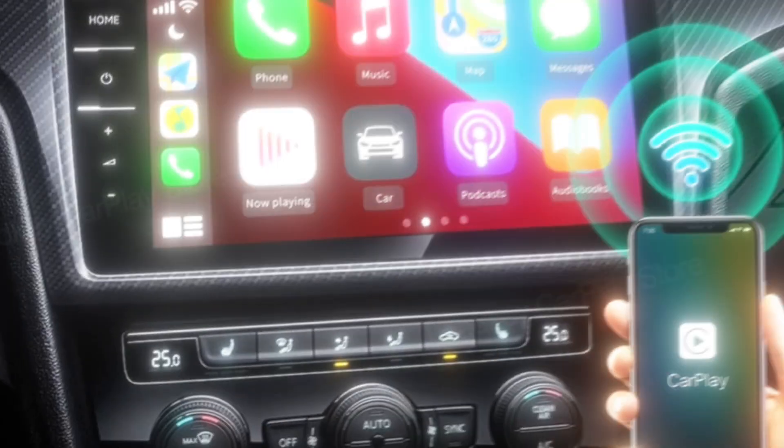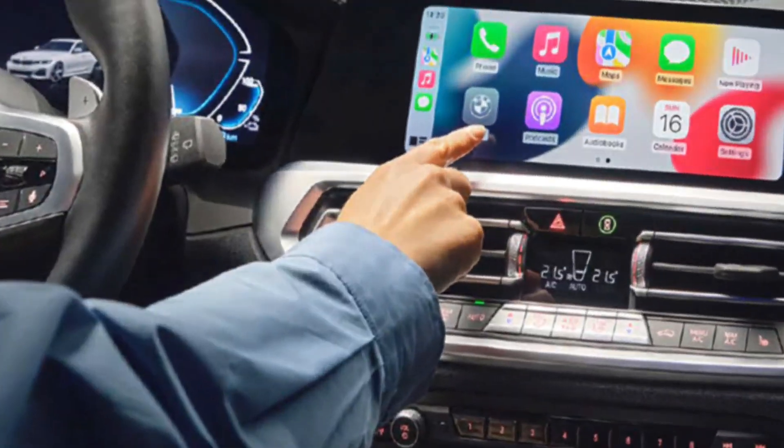If you're a CarPlay user, you'll appreciate the new third row of app icons on the home screen, and a new API for sporting events will allow for custom experiences during live sporting broadcasts. Speaking of driving, Apple Maps will now include the location of NACS chargers — that's the so-called Tesla connector — appearing on many new EVs.